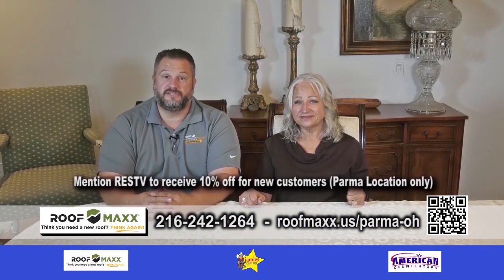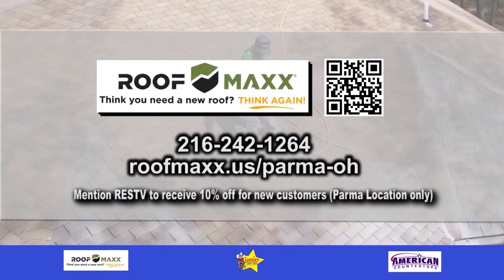And if they mention RESTV, you'll save yourself 10% — just say you saw us on the Real Estate Showcase. Give Dan the man the call.